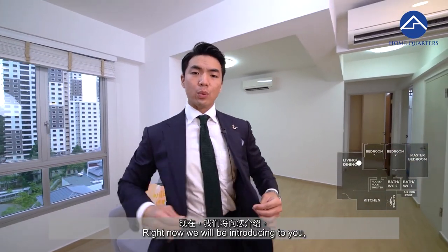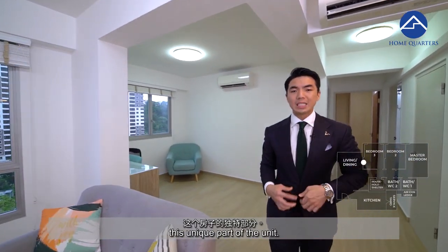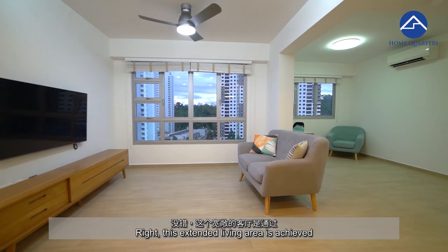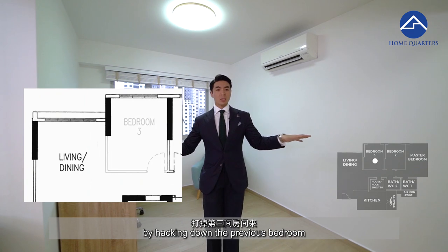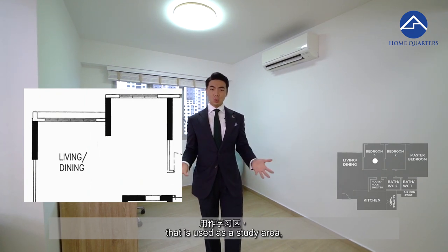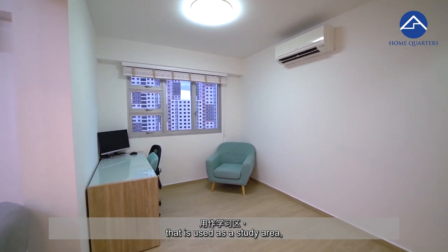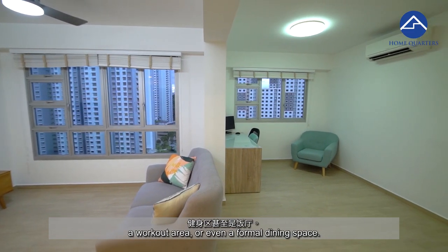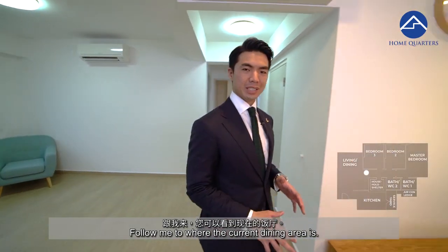Come back to the unit. We will be introducing to you this unique part of the unit. This extended living area is achieved by hacking down the previous bedroom that is now used as a study area, a workout area, or even a formal dining space.